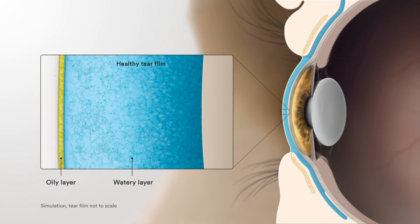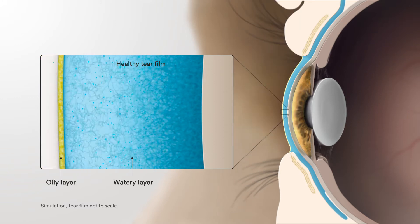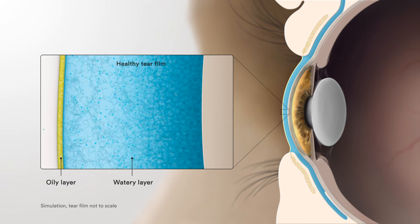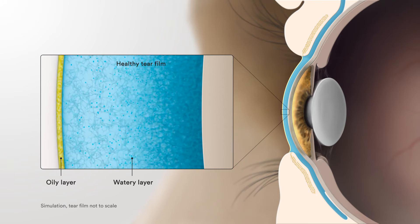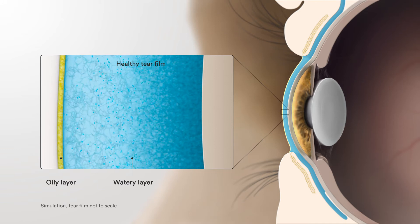The act of blinking causes your oil glands to both release and spread their oils. When all works well, a stable and balanced tear film is maintained. Your eyes are lubricated and protected, providing you clear, comfortable, healthy, and stable vision.